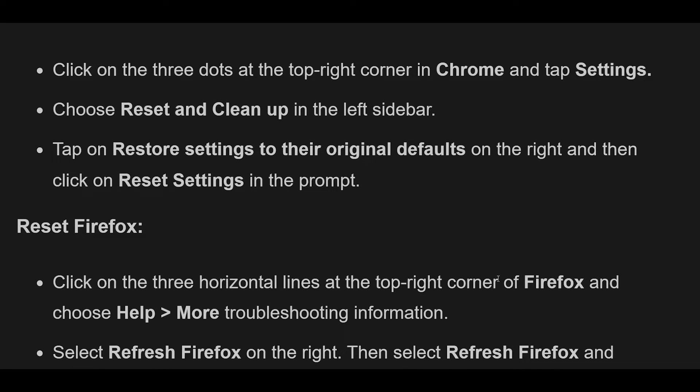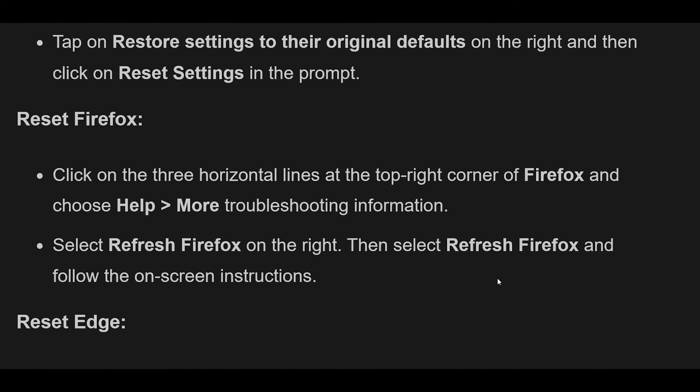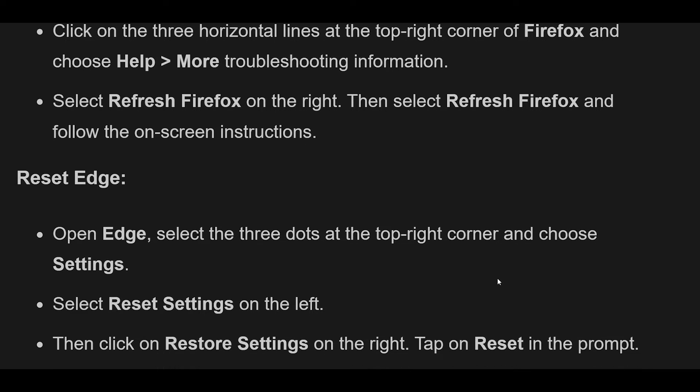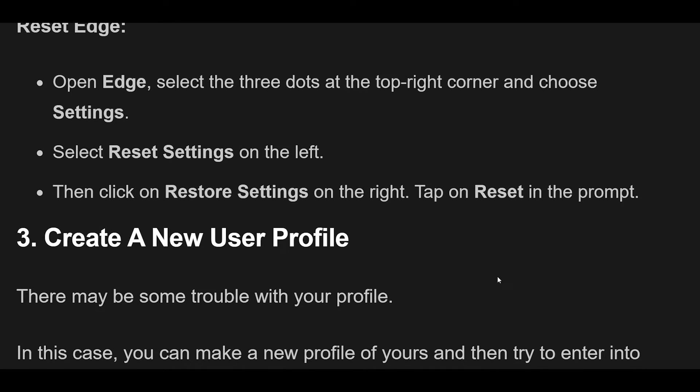To reset Firefox, click on the three horizontal lines at the top right corner and choose Help, then More Troubleshooting Information. Select Refresh Firefox on the right, then follow the on-screen instructions. To reset Edge, open Edge, select the three dots at the top right corner and choose Settings. Select Reset Settings on the left, then click Restore Settings on the right, and tap Reset in the prompt.